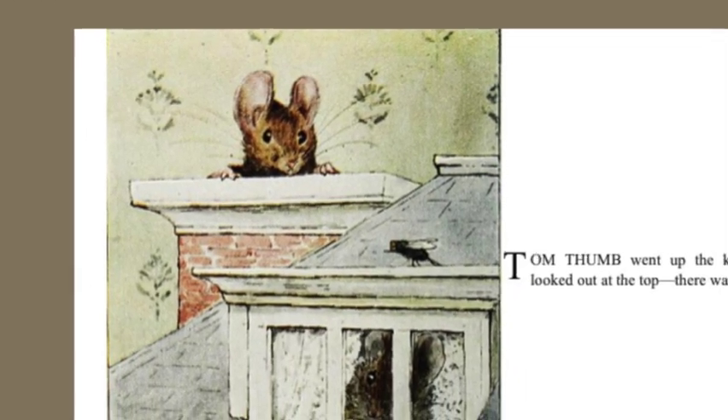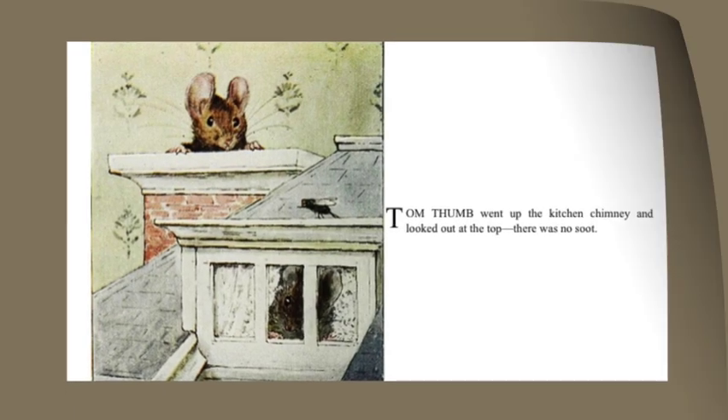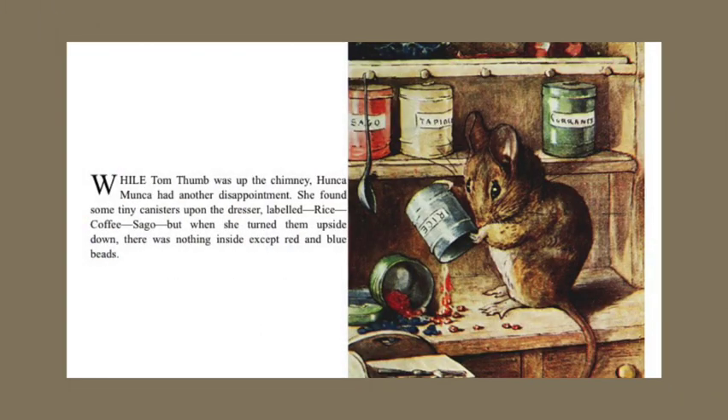Tom Thumb went up the kitchen chimney and looked out at the top. There was no soot. While Tom Thumb was up the chimney, Hunkamunka had another disappointment. She found some tiny canisters upon the dresser, labeled rice, coffee, sago, but when she turned them upside down, there was nothing inside except red and blue beads.